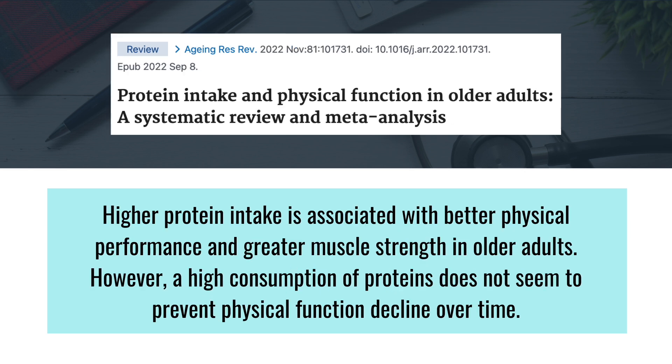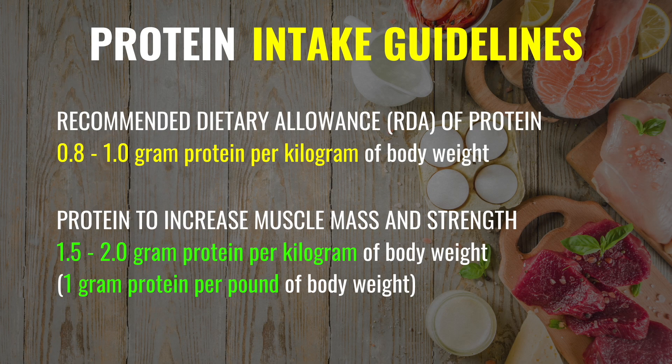Other studies have found that higher protein intake is significantly associated with better functional ability, such as faster walking speed, greater lower limb strength, greater hand grip strength, and better balance. The current average recommended goal for protein intake is about 0.8 to 1 gram per kilogram of body weight.